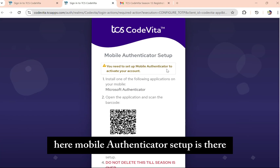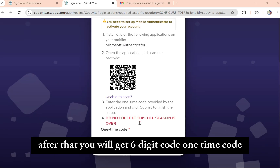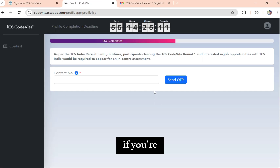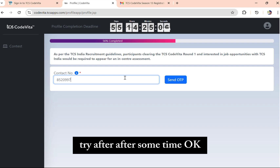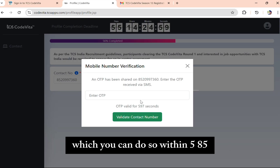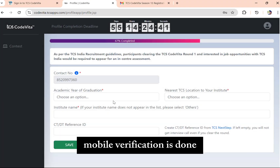Next, there is a mobile authenticator setup. Install one of the following applications on your mobile — for example, Microsoft Authenticator. Install the app on your phone and scan the barcode. After that, you will get a one-time code, which you enter and click the Submit button. If you face issues while scanning the QR code, try again after some time. Then enter your contact number and the OTP received, which is valid for 590 seconds. Click 'Validate Mobile' — mobile verification is done.